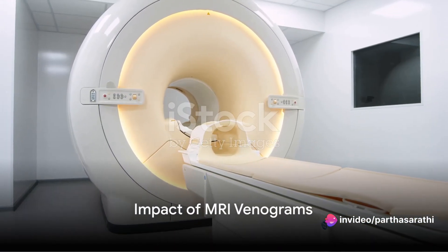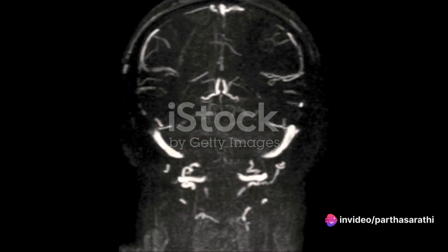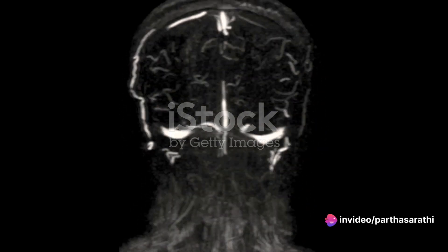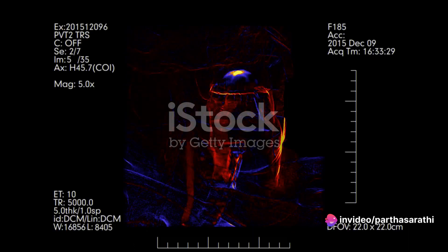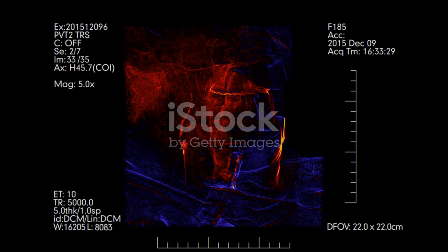So what's the real-world impact of MRI venograms? They're a game changer in diagnosing and monitoring a range of vascular conditions. From deep vein thrombosis to venous malformations and vascular tumors, MRI venograms are at the forefront. The ability to visualize blood flow and detect abnormalities early on leads to timely interventions and better patient outcomes.